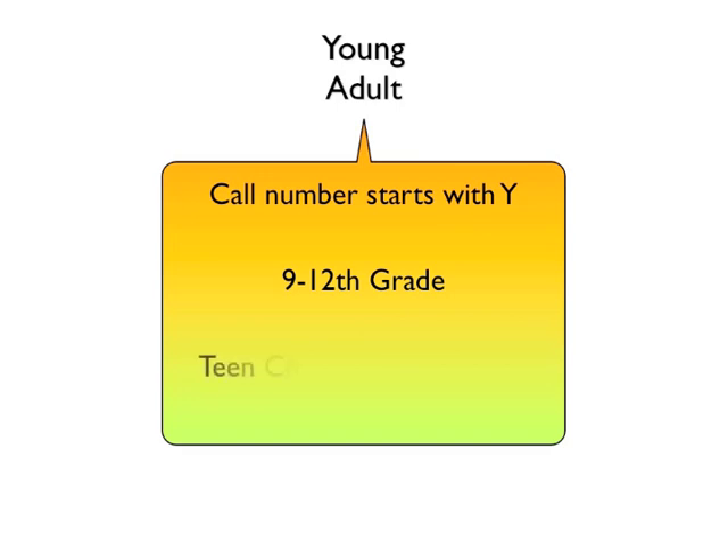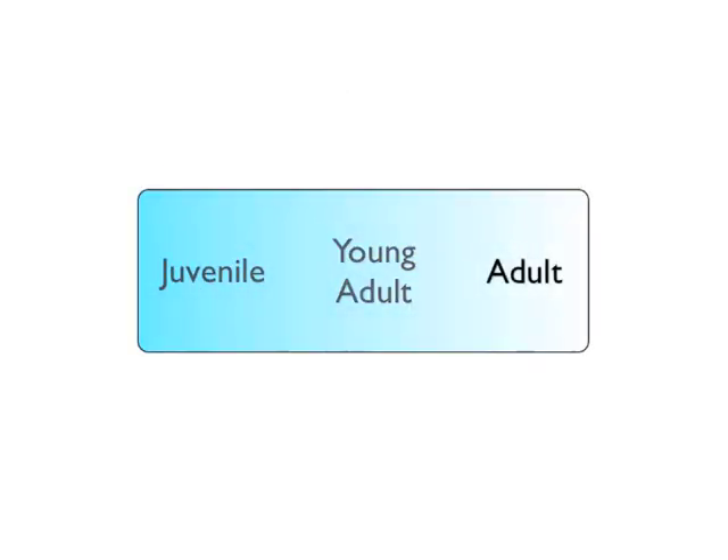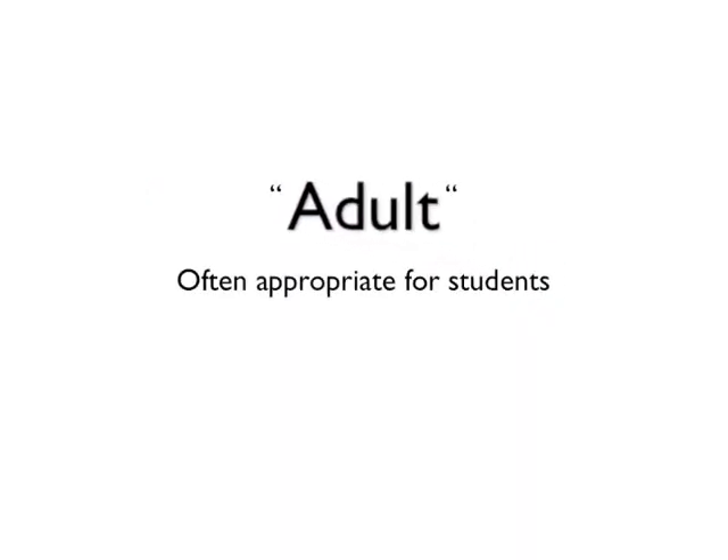Young adult materials at DCPL feature teenage characters and issues in which teens can relate. The remainder of our collection is designated adult, but is often appropriate when considering materials for educational projects, depending on the reader.